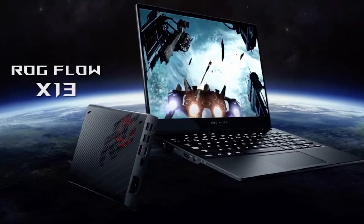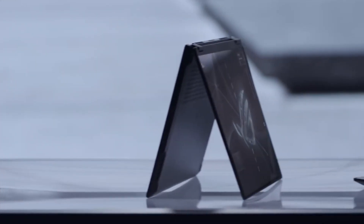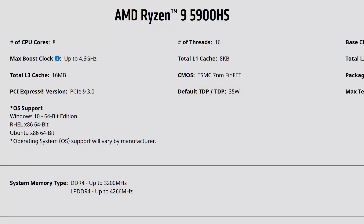Let me tell you about our ASUS ROG Flow X13. It's our first 13-inch gaming laptop, which is really interesting already. It's only 1.3 kilos. It has a really powerful, high-efficiency AMD Ryzen 9 processor with 8 cores. Instead of the regular 45 watts, it runs at 35 watts — 8 cores, really powerful.